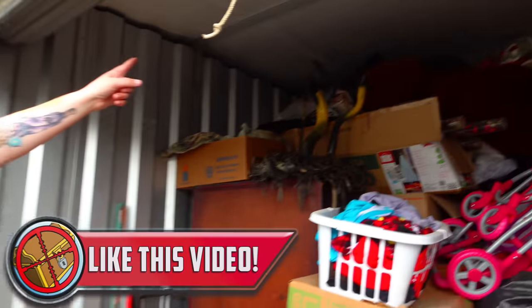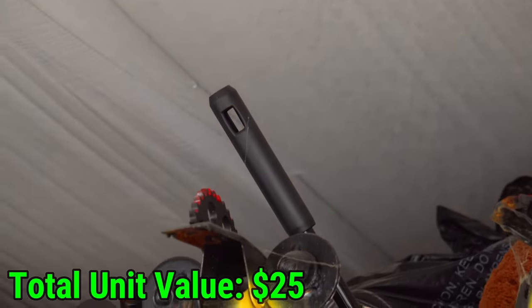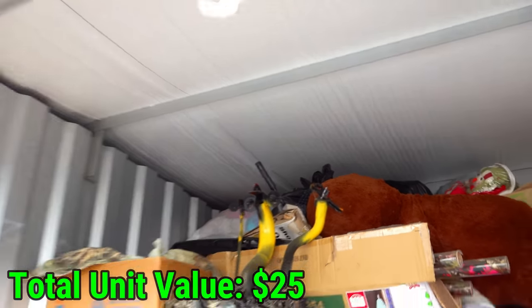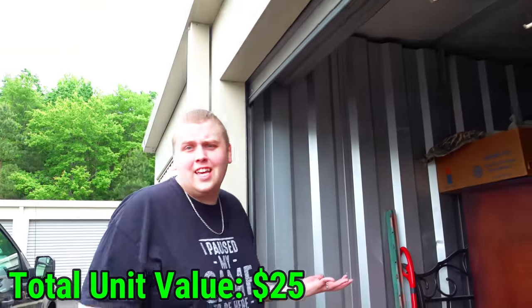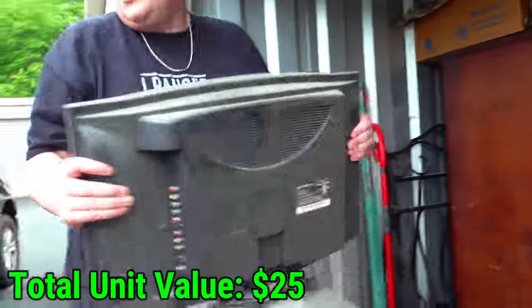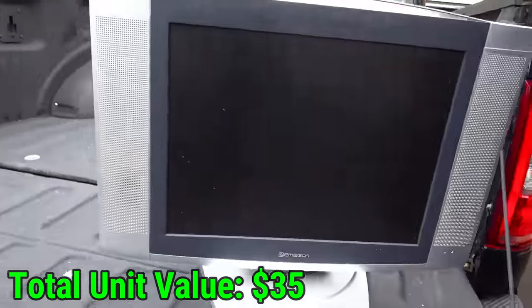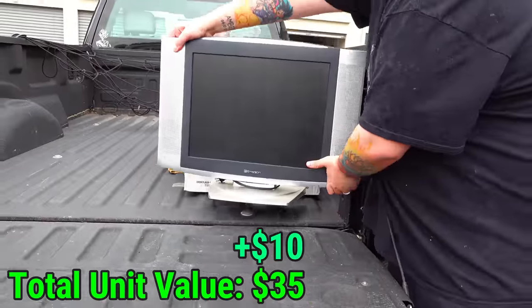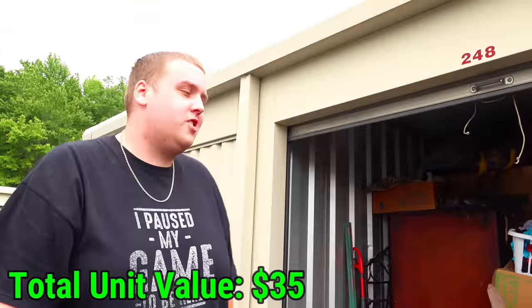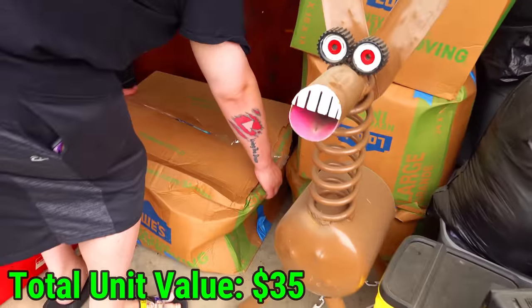That looked like a rifle barrel sticking out, but now that I'm here closer it looks like it might be a broom or something. Let's take this little TV out. These ones aren't going to be worth a whole lot - this TV is maybe ten dollars at max. It's nice, it's not one of the super heavy ones, but it's also not a flat screen and pretty much everybody has flat screens now.